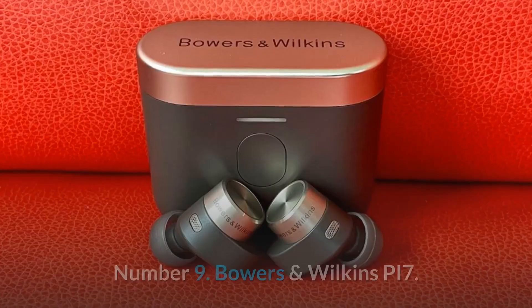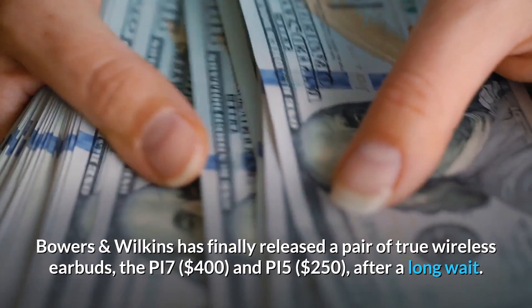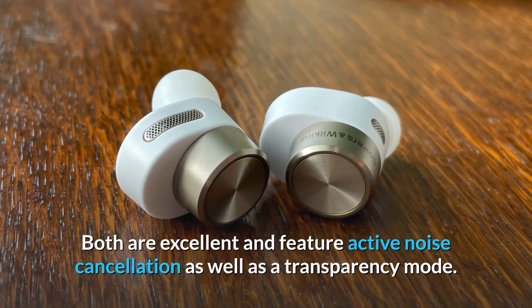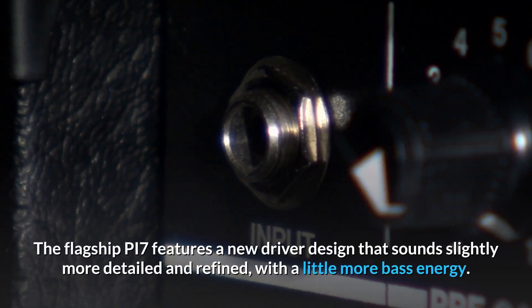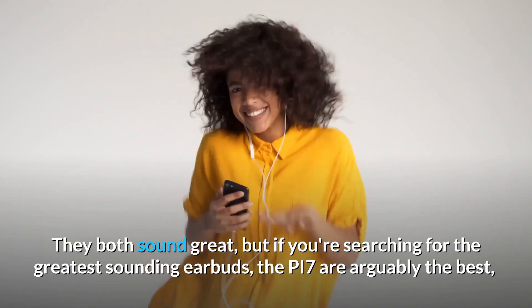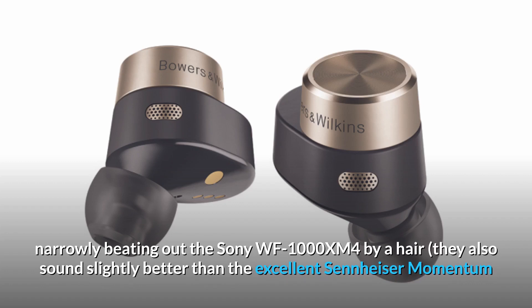Number 9: the Bowers & Wilkins Pi7. Bowers & Wilkins has finally released a pair of true wireless earbuds — the Pi7 at $400 and the Pi5 at $250. After a long wait, both are excellent and feature active noise cancellation as well as a transparency mode. The flagship Pi7 features a new driver design that sounds slightly more detailed and refined with a little more bass energy. If you're searching for the greatest sounding earbuds, the Pi7 are arguably the best, narrowly beating out the Sony WF-1000XM4 and sounding slightly better than the Sennheiser Momentum True Wireless 2 and the Master & Dynamic MW08.